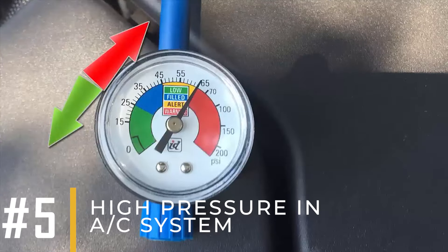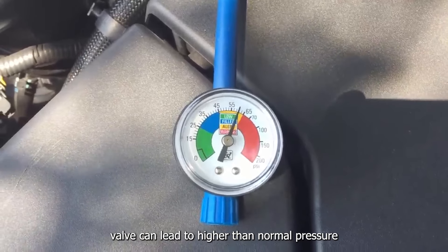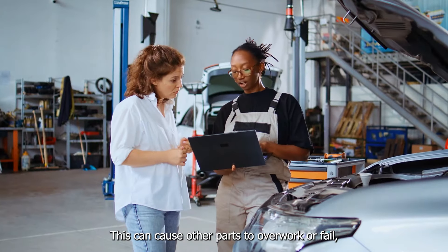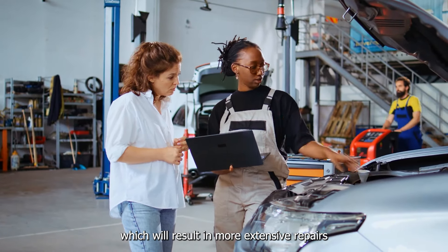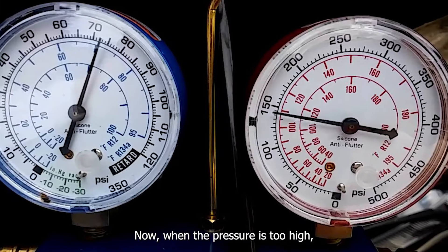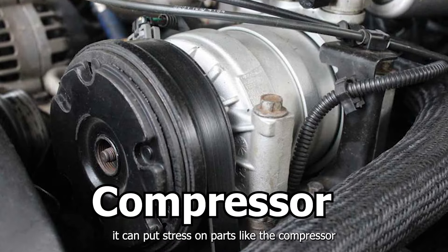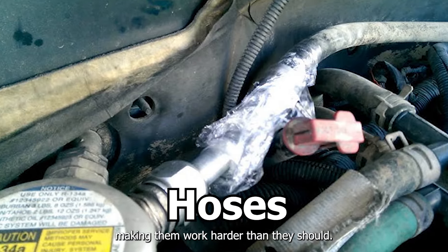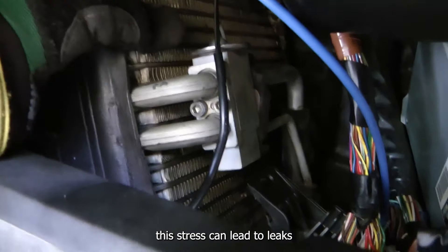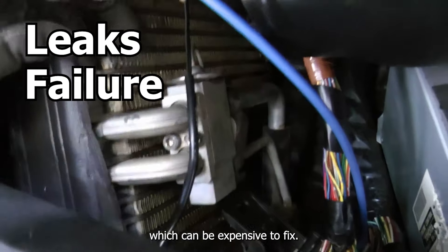A bad expansion valve can lead to higher than normal pressure in the AC system. This can cause other parts to overwork or fail, which will result in more extensive repairs if not addressed quickly. When the pressure is too high, it can put stress on parts like the compressor, condenser, and hoses, making them work harder than they should. Over time, this stress can lead to leaks or complete failures of these parts, which can be expensive to fix.